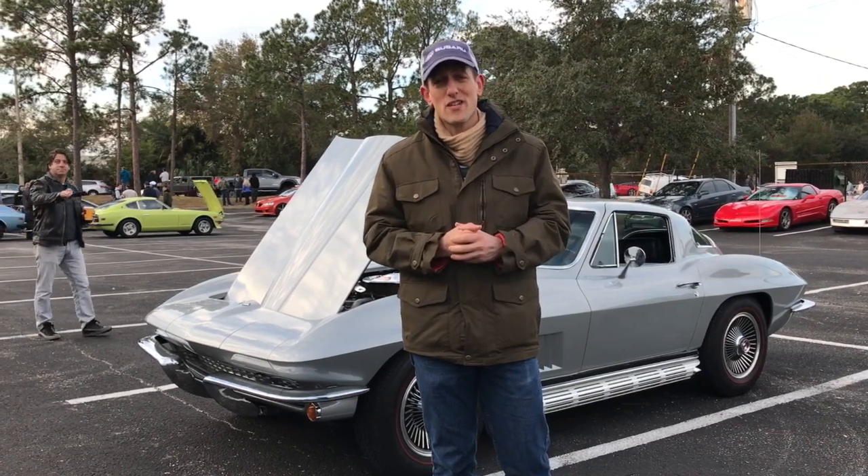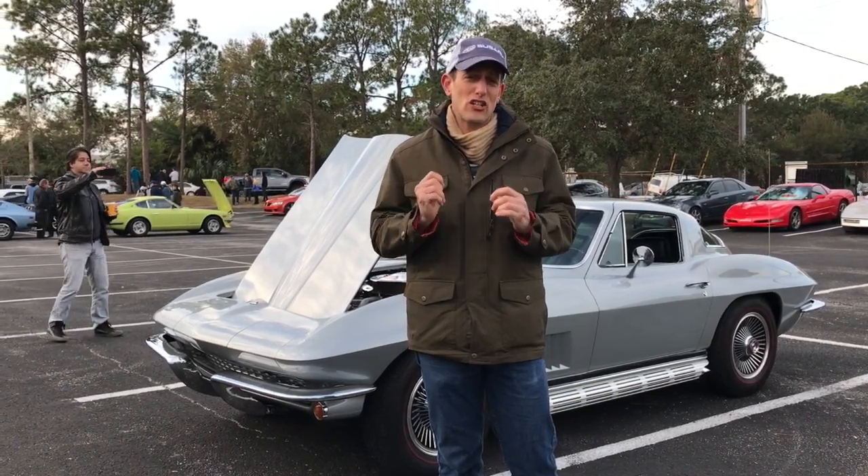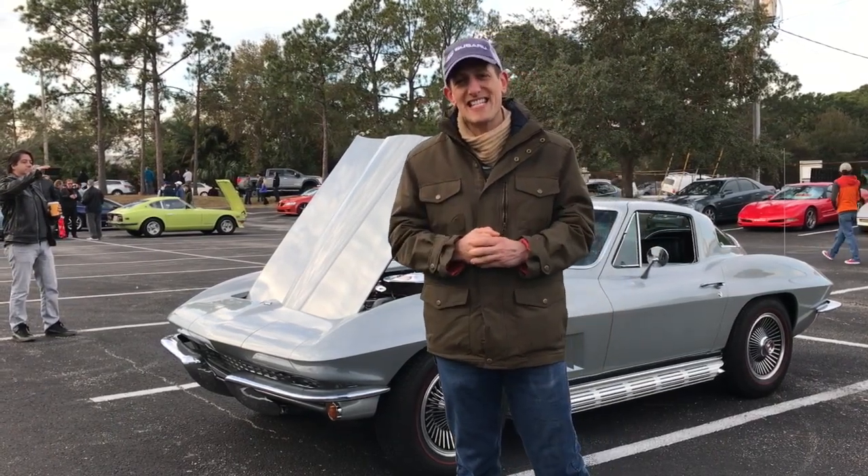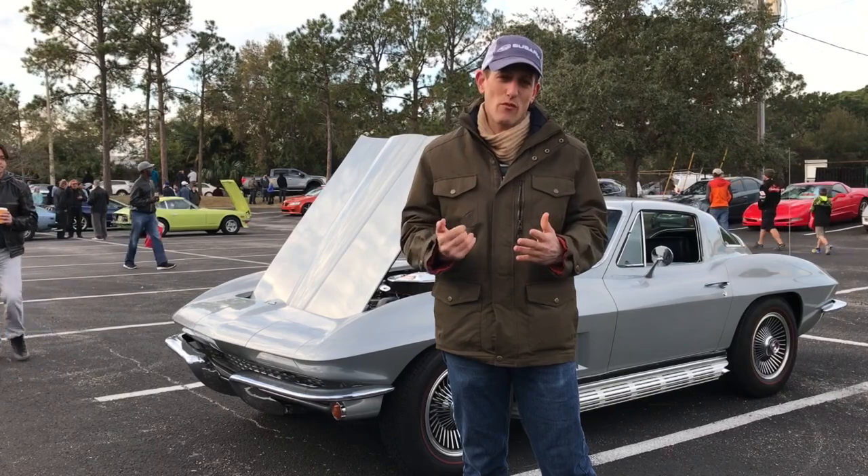Hey guys, what's up? It's Joe Rady from Rady's Rides, and I have a little bit of a classic treat for you. I am standing in front of this 1967 Chevrolet Corvette Stingray.